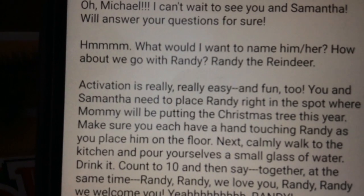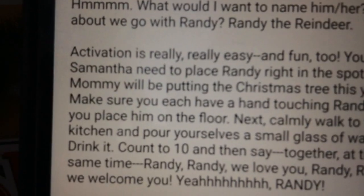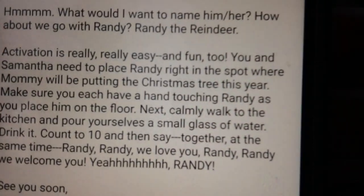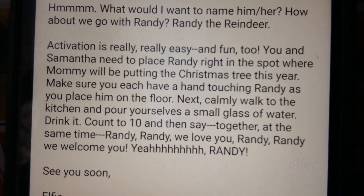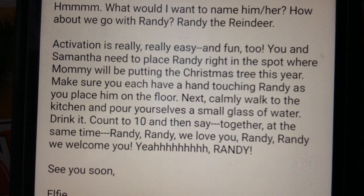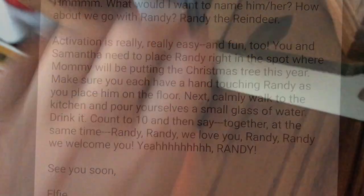He said that he wants to name him Randy. We have to activate him a special way. Activation is really, really easy and fun too. We have to place Randy right in the spot where the Christmas tree is going to be.